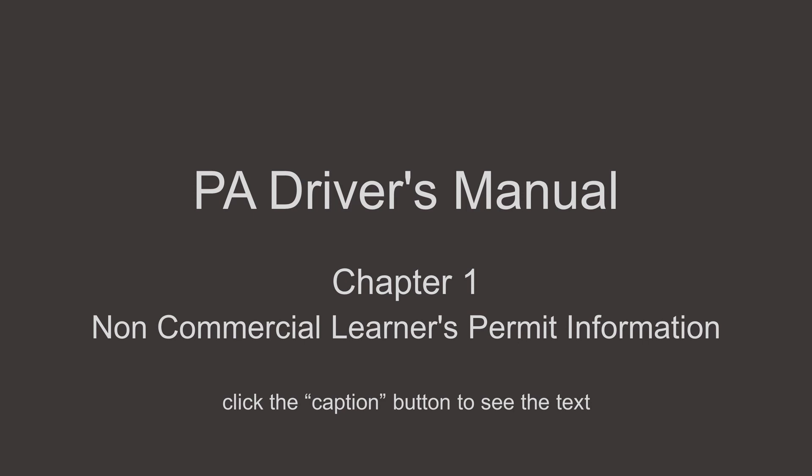If you are under the age of 18, you are required to complete at least 65 hours of behind-the-wheel skill building, including no less than 10 hours of nighttime driving and 5 hours of bad weather driving before taking your road test. This training will help teach you the skills necessary to become a good, safe driver.